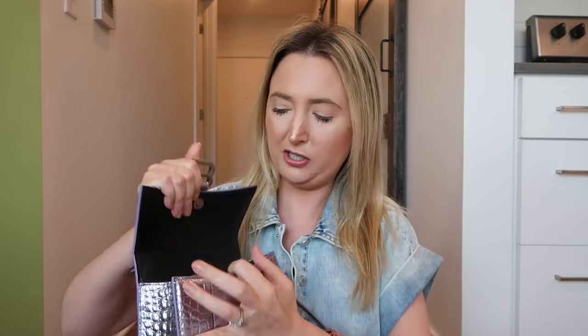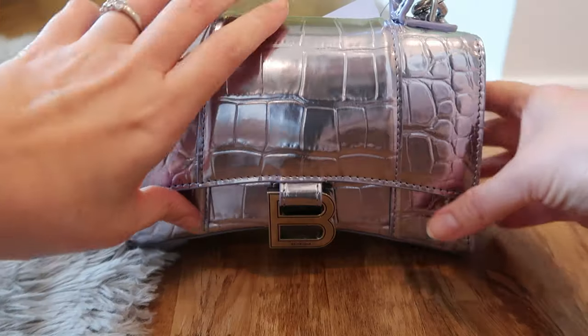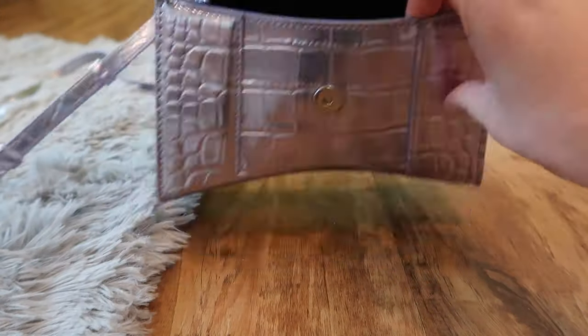This is the size extra small and it's a super cute size. It fits your essentials — you can fit a phone, a lipstick. Here's my phone. It fits but like barely. You can fit your essentials in here, but it's just kind of hard to get in and out of.